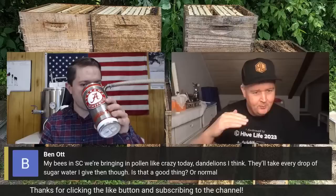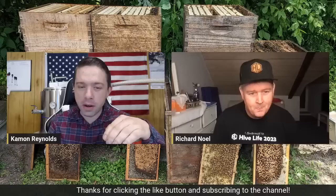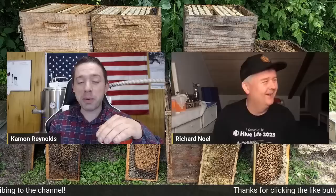Someone near the Gulf Coast in Louisiana showed me pictures today — they've already got two supers on and want to add a third. They're pretty warm down there. There was plenty of honey in the box and they even had brood in the supers. That's a big colony — some good protein slung in with that honey. It's probably very good for the bees, but I'm not going to be eating brood on a regular basis!